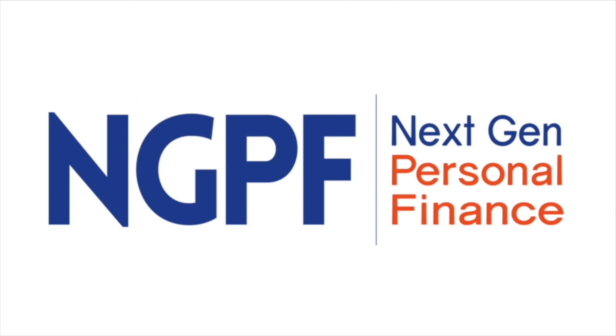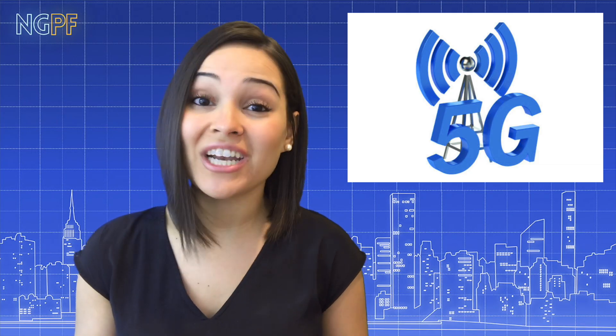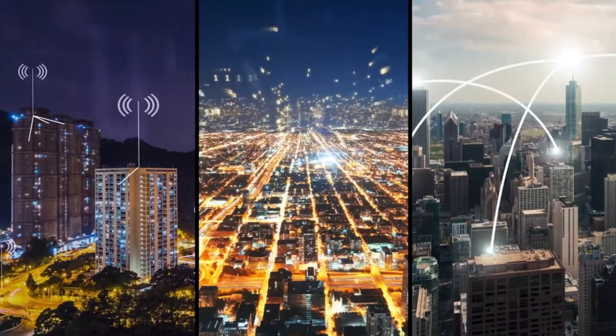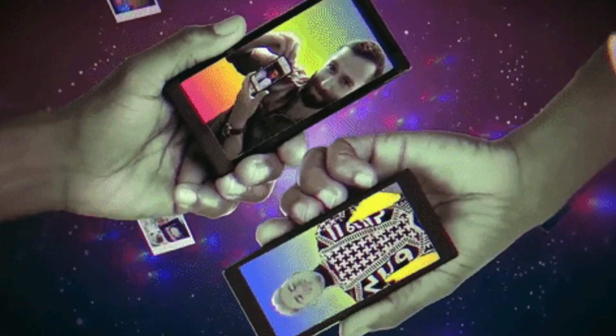I'm Yanely Espinal with another FinCap Friday brought to you by NextGen Personal Finance. 5G wireless data, or fifth generation wireless data, is starting to become available in more and more places. It's been advertised as up to 20 times faster than 4G and LTE data, and it's supposed to allow for way more people and devices to be connected to the internet at the same time.